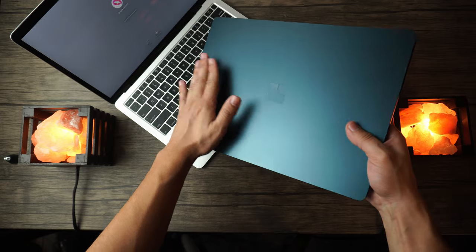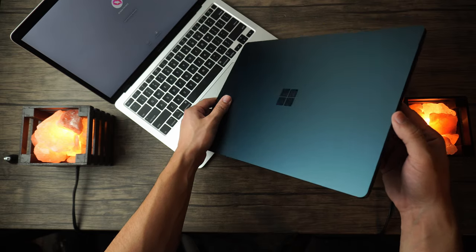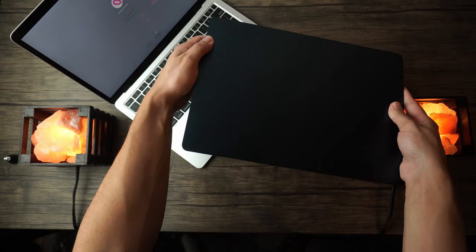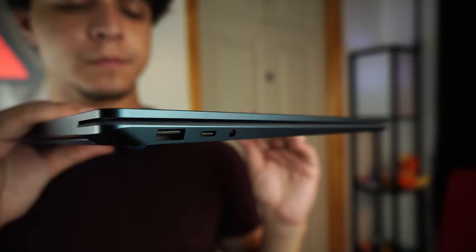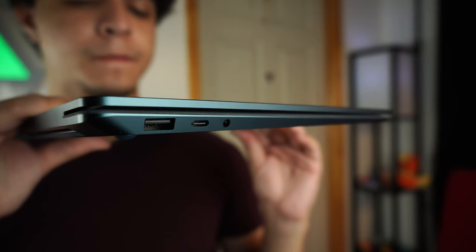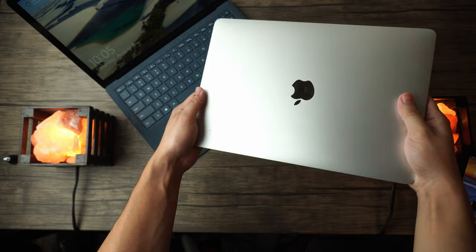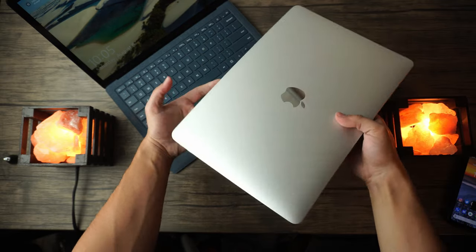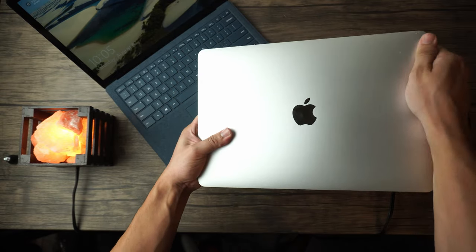The first contest is going to be in terms of exterior design. Starting with the Microsoft Surface Laptop 3 — this model comes in a beautiful blue color that looks incredible from every angle. It's super thin, super light, and mostly constructed of magnesium alloy. You've got a magnetic charging port on the right and USB-A, USB-C, and a headphone jack on the left. The MacBook Air is made of a stronger aluminum material, making it a little heavier and slightly thicker than the Surface Laptop 3.